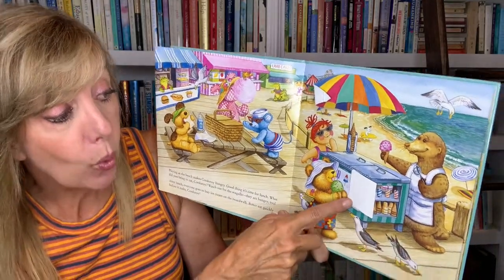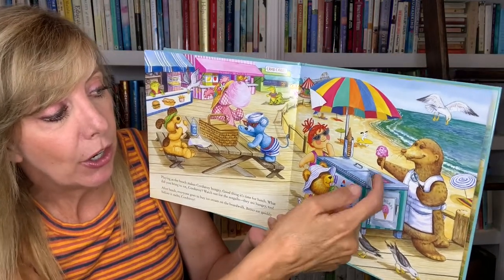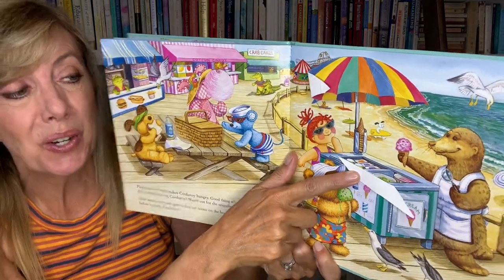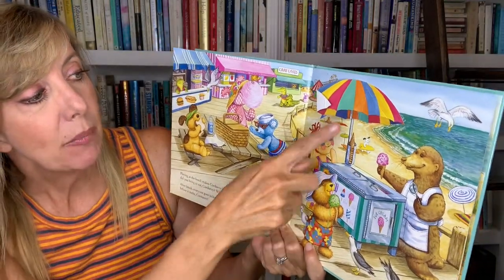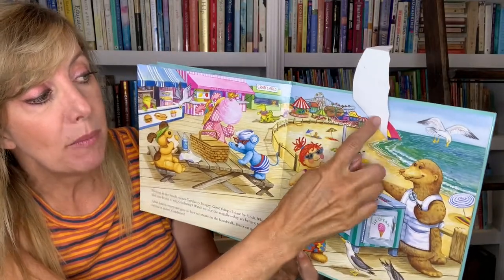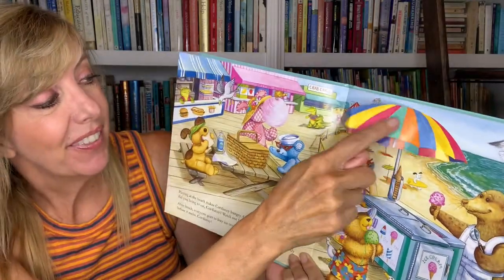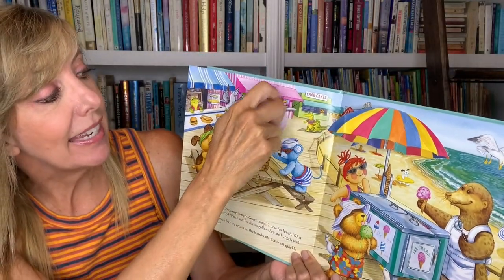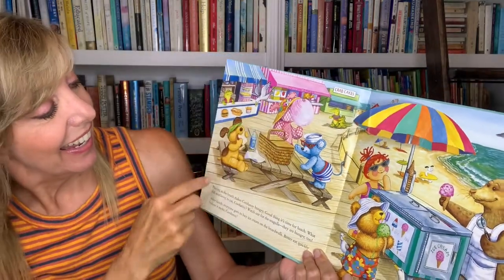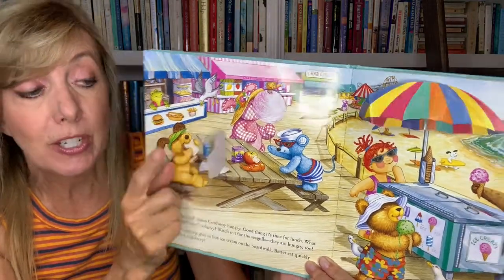Let's see what's inside here — the ice cream cones. And what's in here? All the different flavors of ice cream. Yum. And what's behind this umbrella? All the things at the amusement park on the boardwalk — do you see that roller coaster? And what's behind this cotton candy? Oh, some more friends — they're eating their lunch. What's in the picnic basket? Oh, there's that apple. And there's that sunscreen.